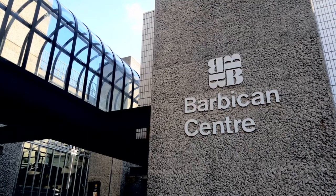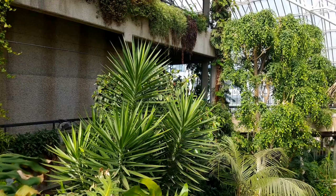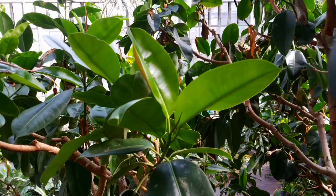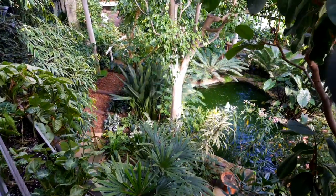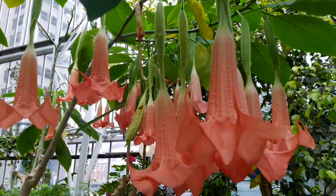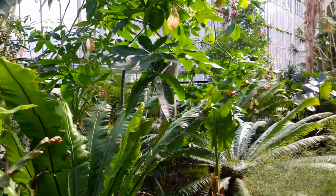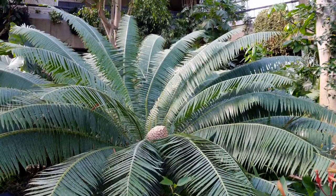Located on the third floor, sandwiched between residential housing and the art centre, is the leafy Barbican Conservatory — a lush tropical jungle of green plants which opened in 1984. The conservatory closed its doors in March 2020 following the coronavirus pandemic, but has recently reopened, welcoming visitors to wander this verdant paradise once more. Today it houses 1,500 species of plants and trees, some of which are rare and endangered in their native habitat — a vibrant mix of temperate and arid types, a varied assortment of flora from around the world, all under one roof.